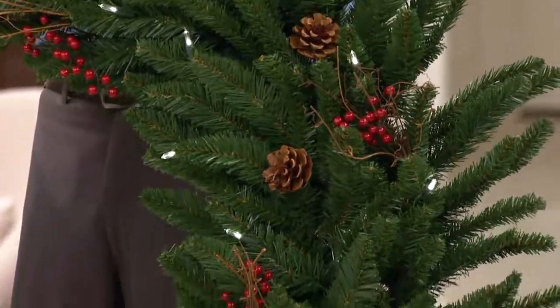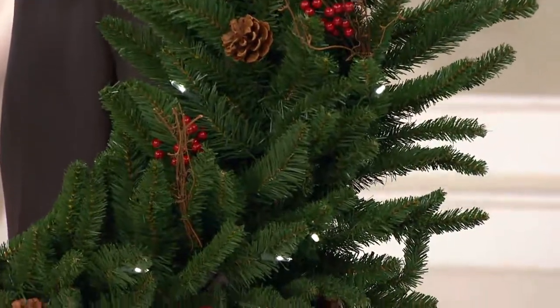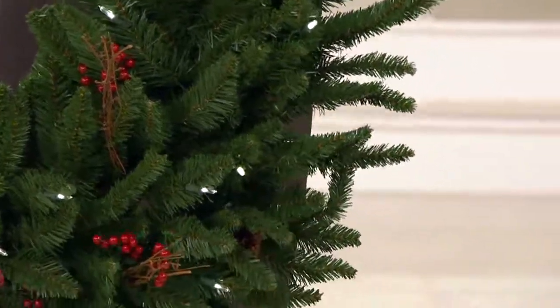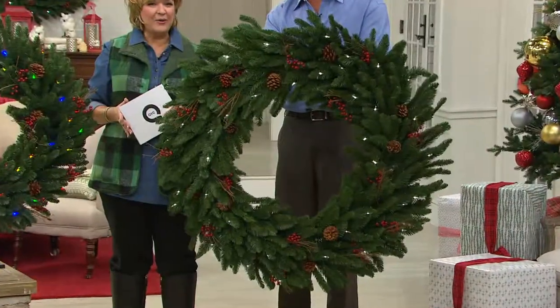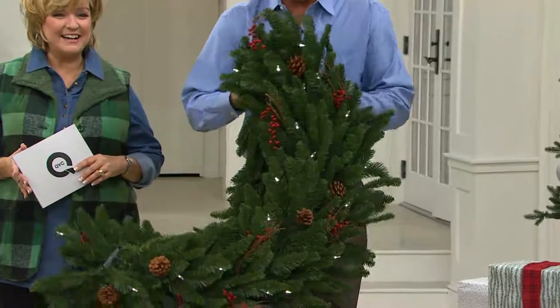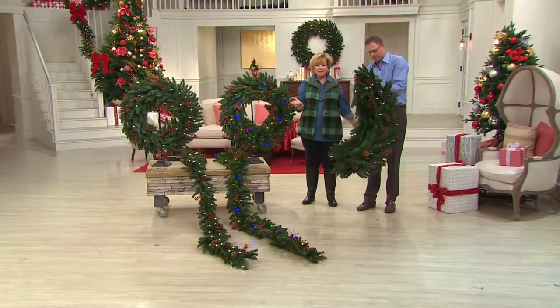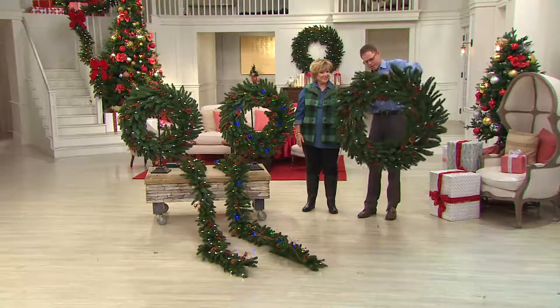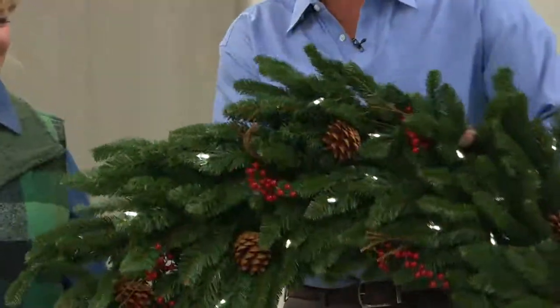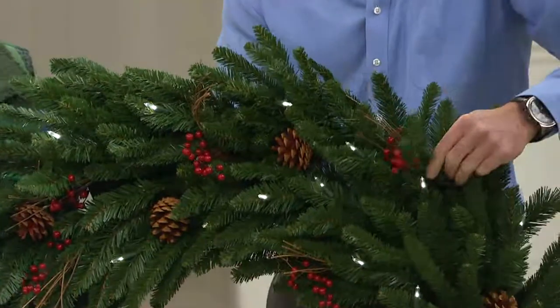Look at the tips — they're so fine, with a nice brown center core. It looks like a real evergreen tip: long, spiky, natural-looking. And here's another great thing: when you're done decorating at the end of the season, all you do is fold it in half and now you've got your storage solution. You can store it anywhere — there's a little clip in the back that connects together so you can keep it closed.